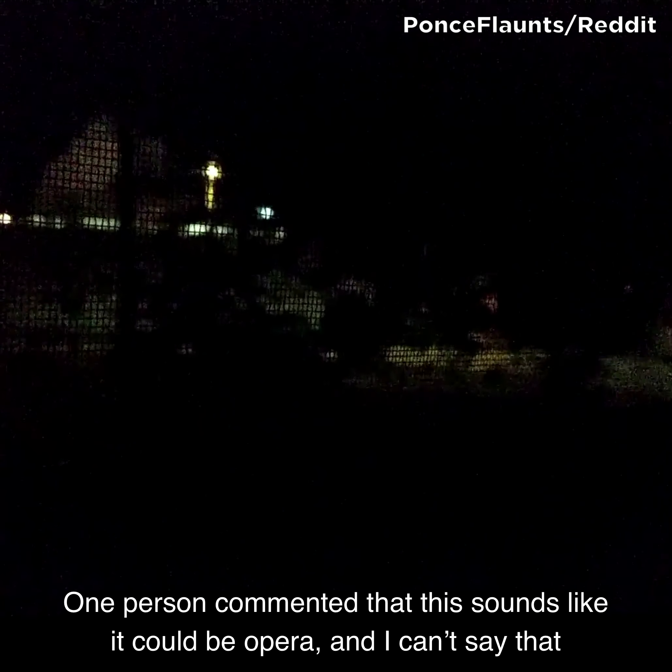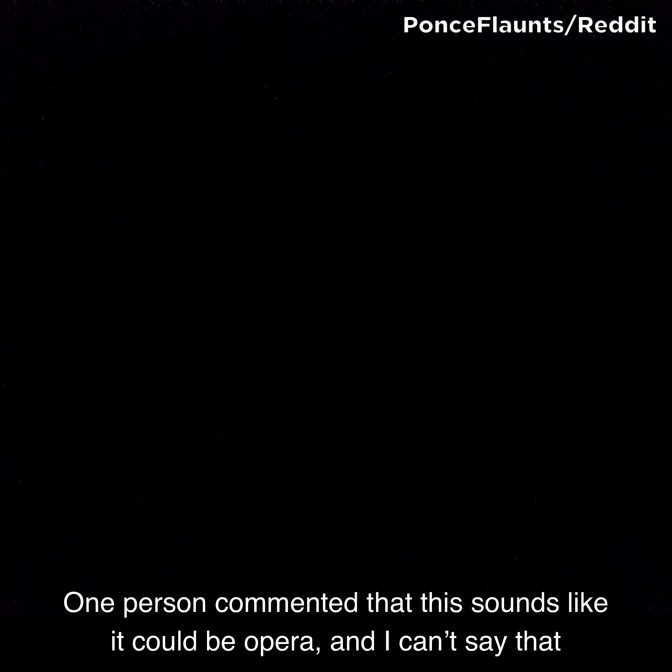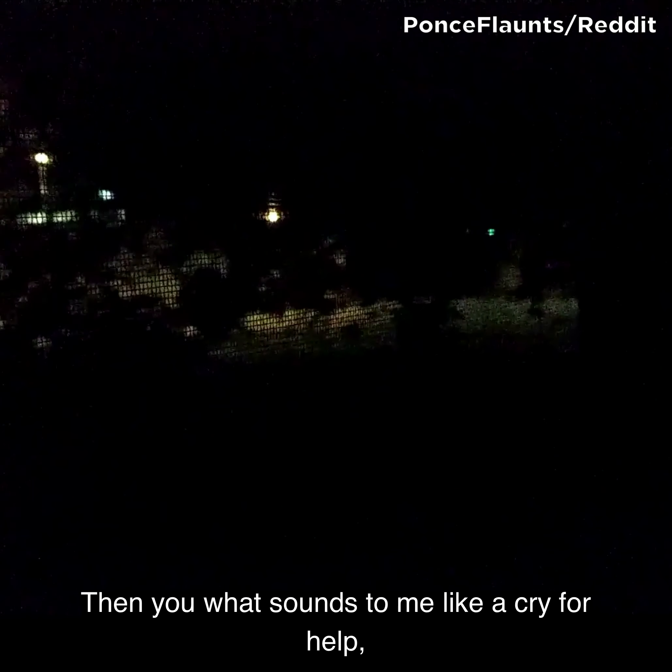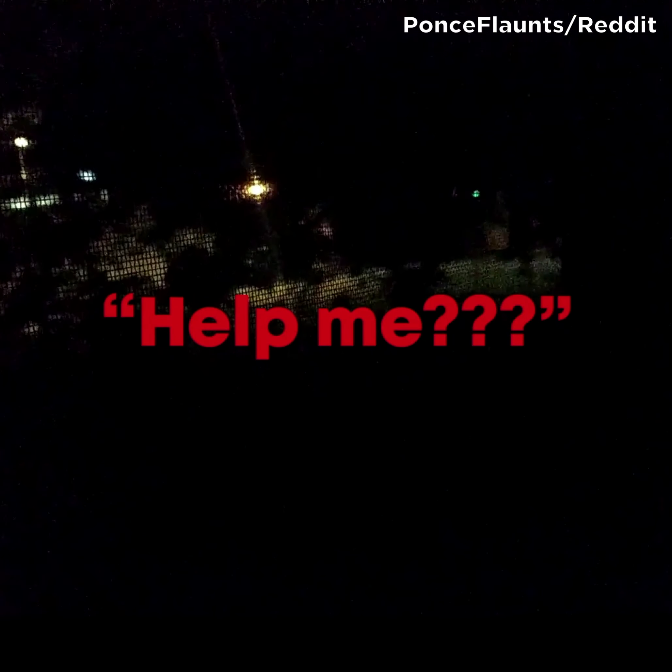There's no way that this is an animal. One person commented that this sounds like it could be an opera, and I can't say that they're wrong. Listen again. Then you hear what sounds to me like a cry for help, and the singing never returns.